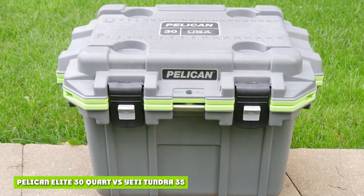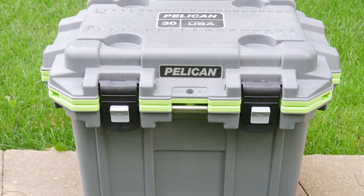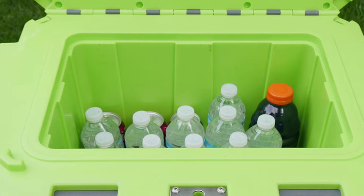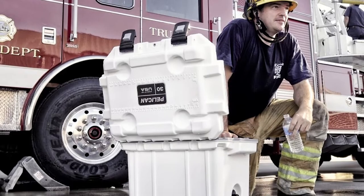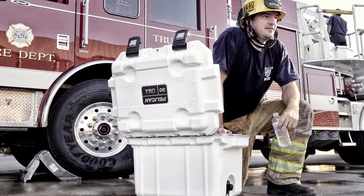Pelican Elite 30 Quart vs Yeti Tundra 35. The Pelican is slightly larger and holds 3 cans more. The durable construction mimics that of the Yeti Tundra 35, but this Pelican cooler features 3-inch locking latches for secure closure. The built-in cup holders are very useful and make this cooler stand out.